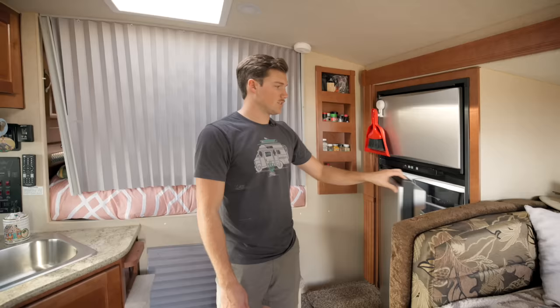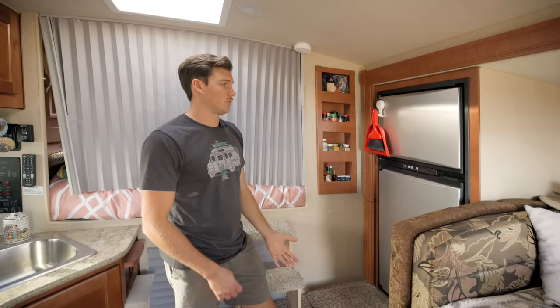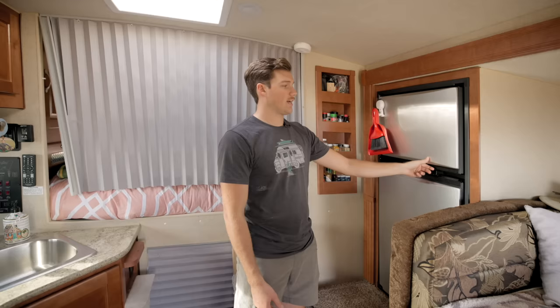We have a nice big fridge-freezer over here. The fridge will run on propane or 110 — it does draw a lot of power on 110, so I usually only have that when I'm plugged in. I have two 30-pound propane tanks, so it'll run for a really long time. I also have a freezer — just a lot more space than I used to have, and the doors have a nice locking mechanism.